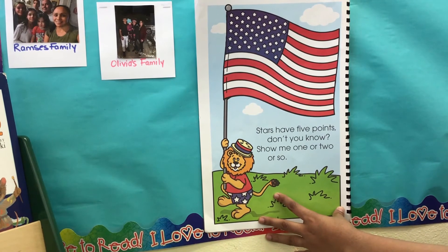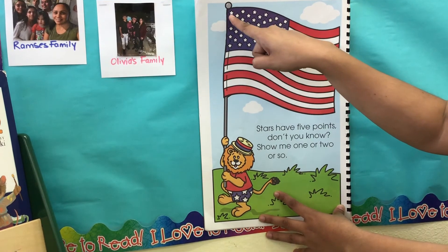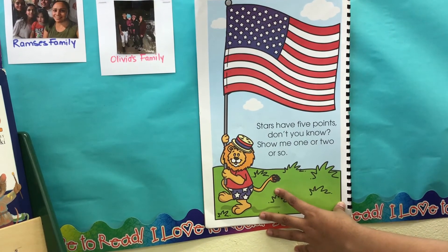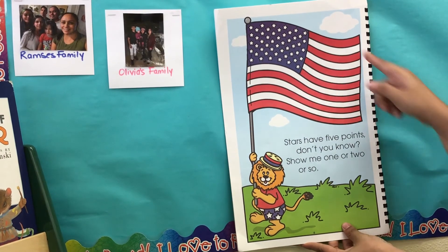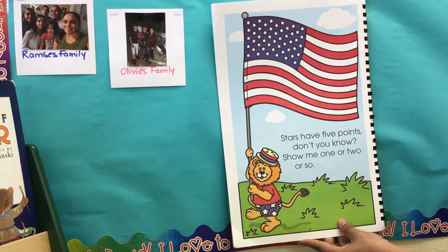Let's count the stars. Let's count the first row of stars: one, two, three, four, five, six. We just counted six stars. But the United States flag has 50 stars — one for each state.